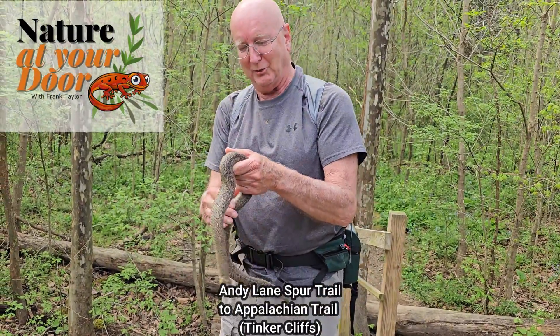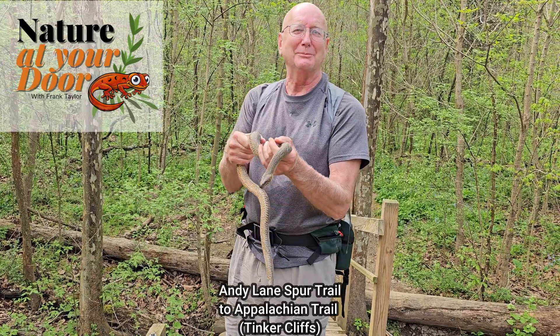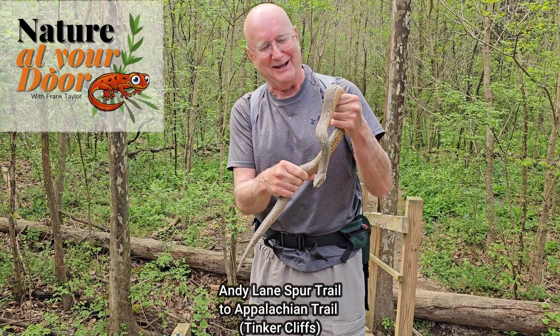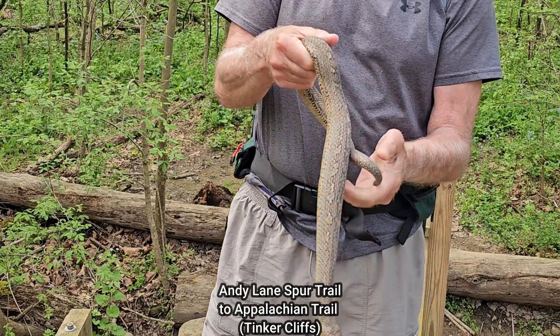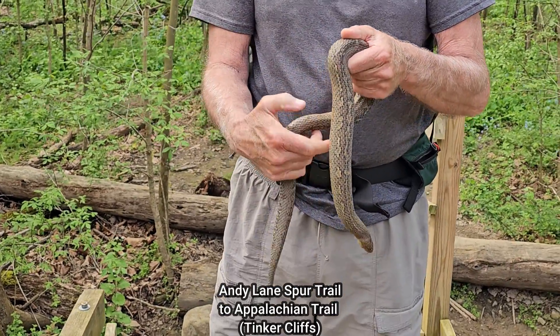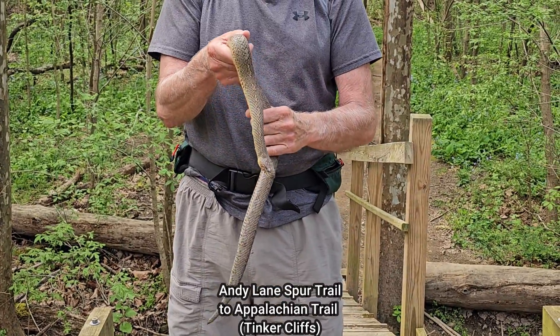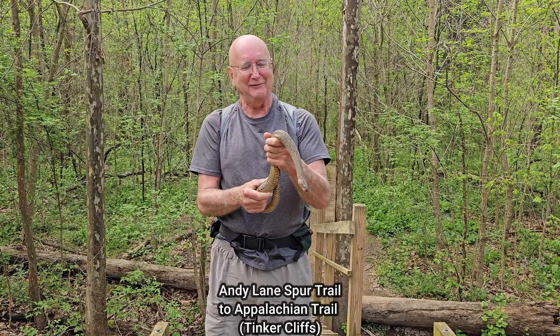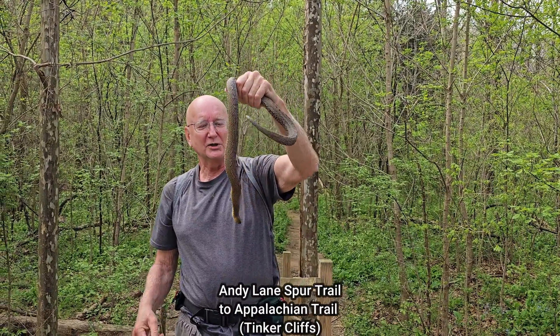This is Frank Taylor with Nature at Your Door, and this is what my channel is all about. You never know what you might find when you're walking around. This is a beautiful water snake. We're here on the Tinker Cliff Trail taking a hike with a group from Maine who's been kind enough to film us for this impromptu episode on water snakes.